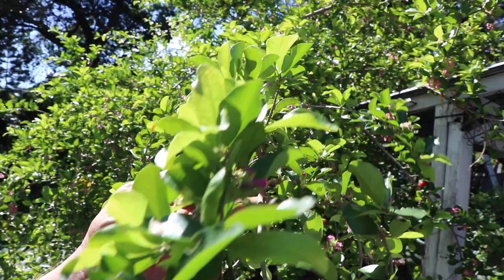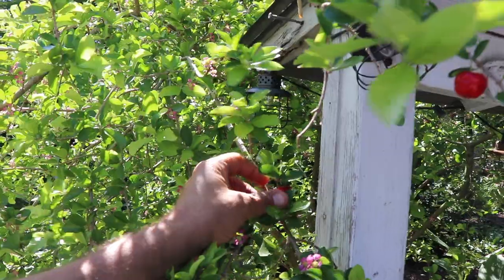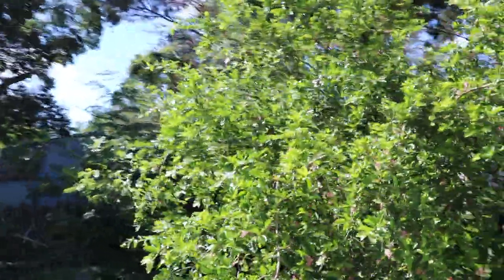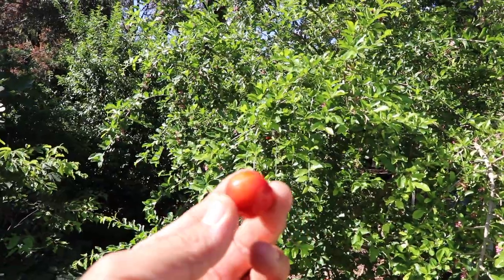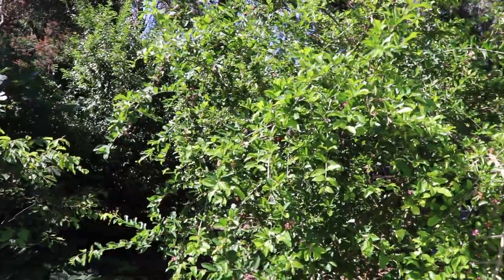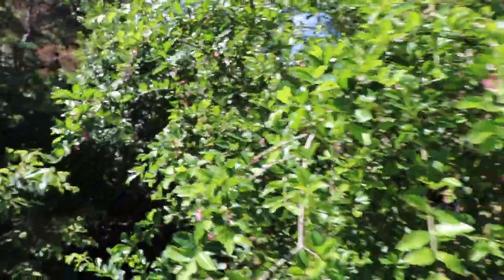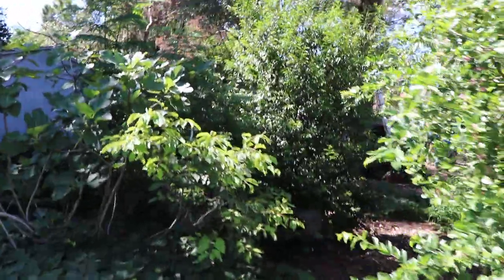The Barbados cherry right here is just completely covered in cherries and flowers — Jim, you're missing out. One of the things I get to do while I'm here is actually harvest some of this fruit. Jim gave me a list of things to check out: the mango might have fruit, the longan might have fruit, the carambola has fruit, the Barbados cherry has fruit. I did a video just on this tree — it's super high in vitamin C, originally grown for acerola. One cherry is equivalent to eating five oranges in vitamin C content.